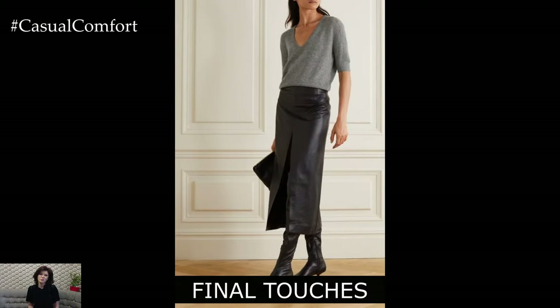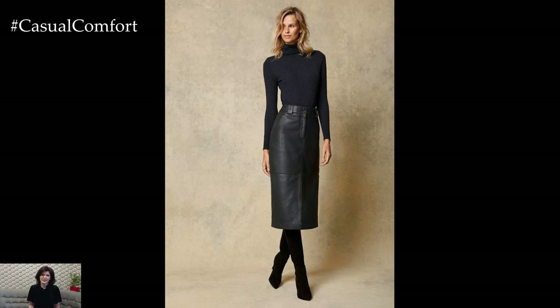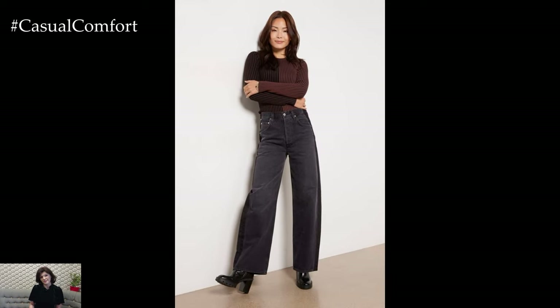The finishing touches are what truly bring an outfit together, and this is where you can express your personal style. Whether it's a pop of color with a bold lip, a sleek hairstyle, or a signature piece of jewelry, these details can add a unique flair to your business casual look.